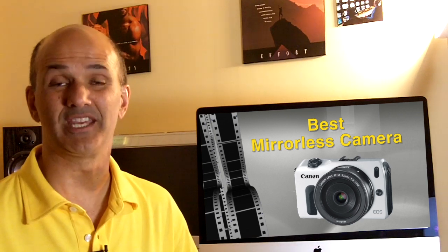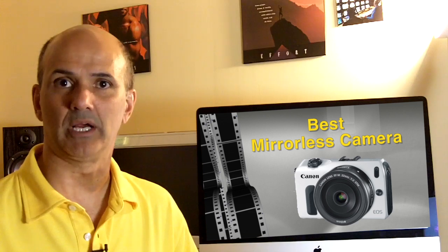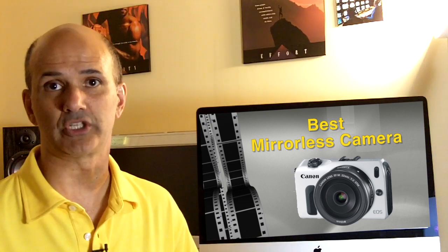Hi guys, Rick Davis here with you again. Today I'd like to talk about the best mirrorless camera and what to look for in them for your next camera purchase.